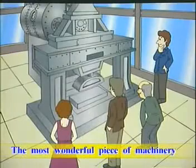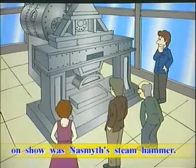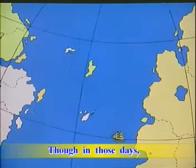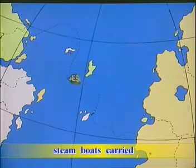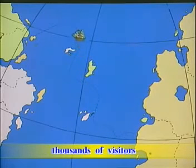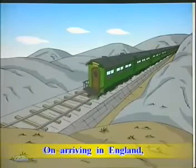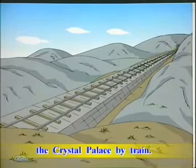The most wonderful piece of machinery on show was Nazmyth's steam hammer. Though in those days travelling was not as easy as it is today, steamboats carried thousands of visitors across the Channel from Europe, and on arriving in England, they were taken to the Crystal Palace by train.